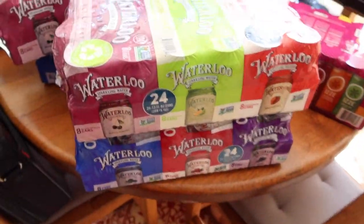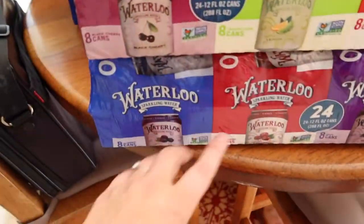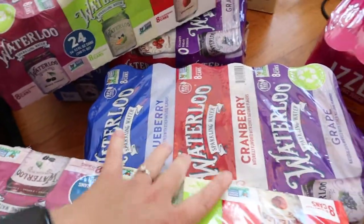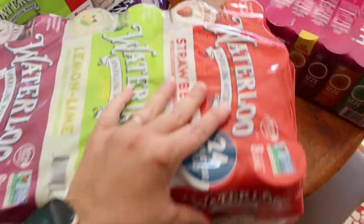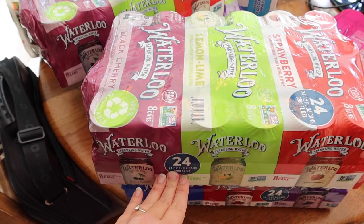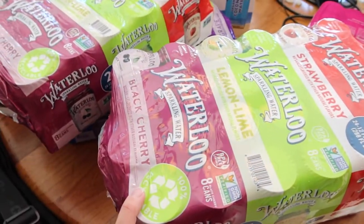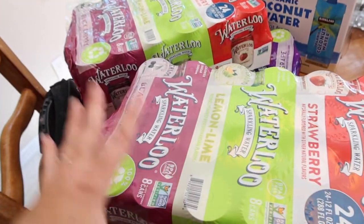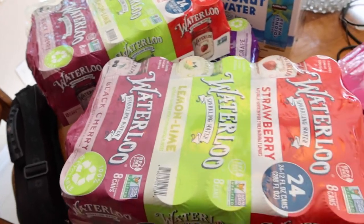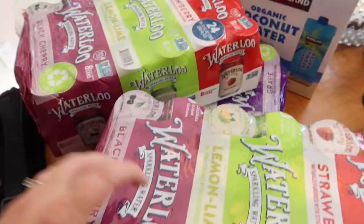Waterloo — I got four of these, the limit was $10. I got two packs of strawberry, lemon, lime, and black cherry, and two packs with grape, cranberry, and blueberry — the cranberry is a new one. They were $6 each. Just for reference, when I buy a case of 12 cans at the grocery store it is $6, so this is basically a 50% savings. We drink probably two sparkling waters a day — Adam has one, I have one — so this will last us a couple months, but we'll have to come back and grab more because the savings are astronomical.